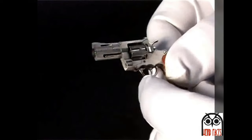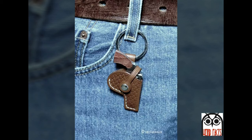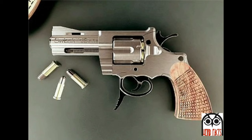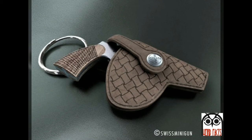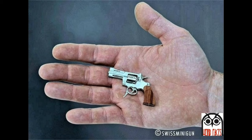Many countries, including the United States and the United Kingdom, forbid the importation of the Swiss Minigun due to the ease of concealing the revolver. Swiss Minigun is recognized by Guinness World Records as making the world's smallest working revolver, their model C1ST. It is a double-action revolver and has all the same features as are found on normal-sized revolvers. The manufacturer's website claims that it was manufactured using techniques from the Swiss watch and jewelry industries.